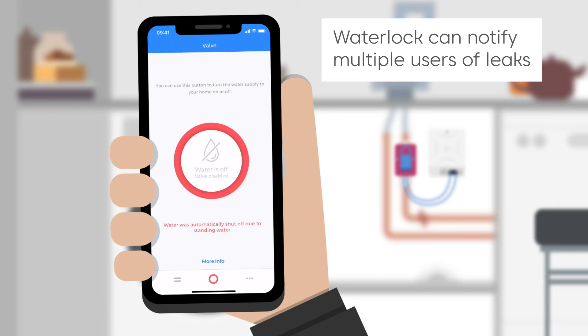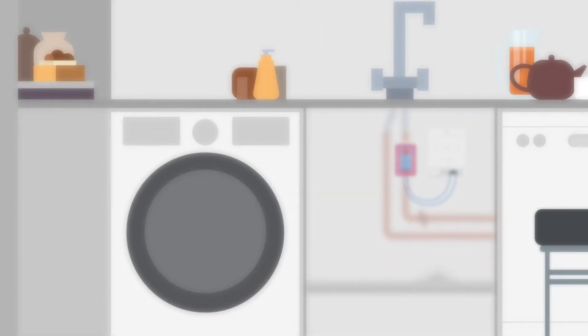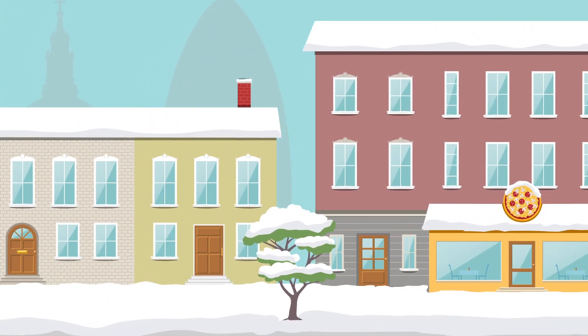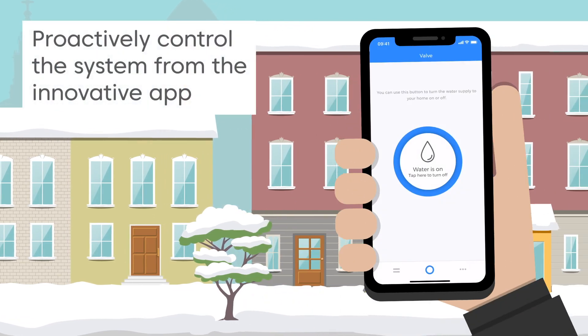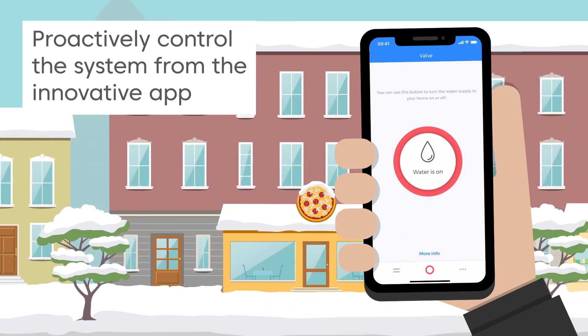Waterlock can even notify multiple users of leaks, which is great for property management companies. Waterlock can send low temperature alerts to help prevent frozen pipes. Users can even control their mains water when away from the property, proactively removing the risk of leaks.